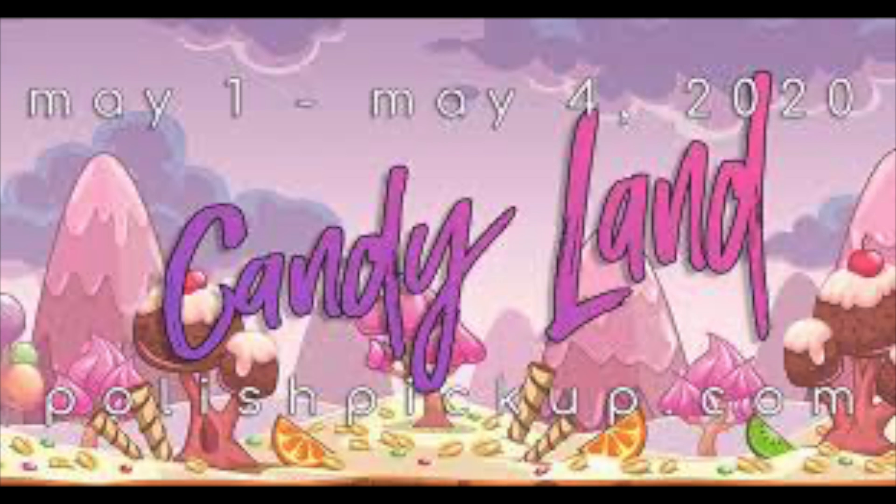That's my wish list for May's Polish Pickup with the Candy Land theme! Polish Pickup starts on May 1st at 11 in the morning Eastern Standard Time and runs until May 4th at 11 p.m. Eastern Standard Time. Comment down below what's in your wish list — it's always fun and I'm really excited to see if I missed anything you noticed. If you plan to pick up any of these polishes, let me know! If you haven't already, please consider subscribing so we can talk more about nail polish. Happy wish listing, happy shopping — I'll see you in my next video!